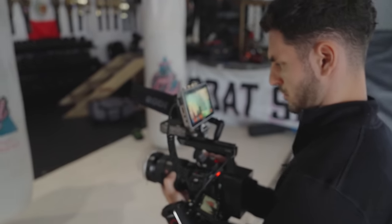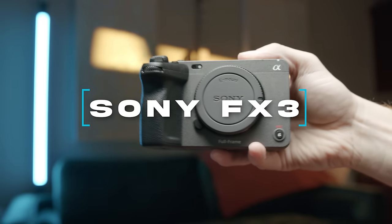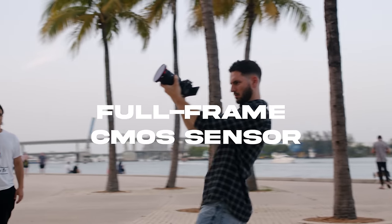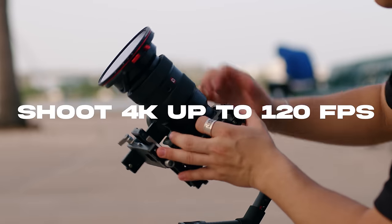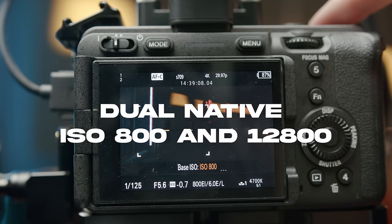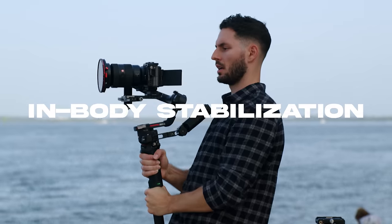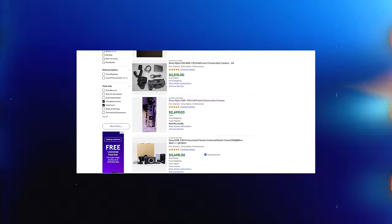The next camera really took the filmmaking world by storm when it came out a few years ago because of its portability and low light performance, and that is the Sony FX3. The FX3 has a full-frame CMOS sensor, can shoot 4K up to 120 frames per second, has 15 stops of dynamic range, dual native ISO of 800 and 12,800, incredible autofocus, and in-body stabilization. I recently bought this camera used for $2,800, and brand new it's only $3,800.